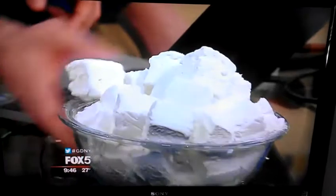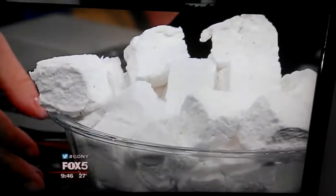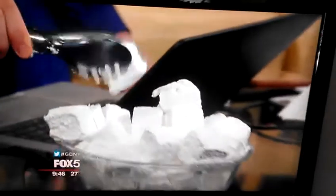Speaking of which, can I have some of those marshmallows? Take a look at these — what are they? Those are gorgeous. You see the irregular shape? Homemade marshmallows from someplace called City Bakery. We're about to go to town on these things — maybe put them in some hot chocolate.